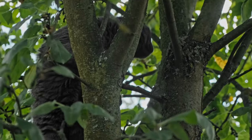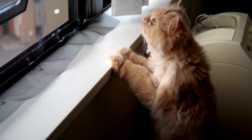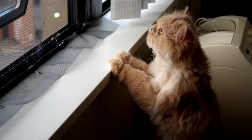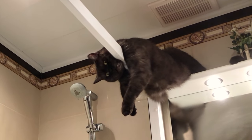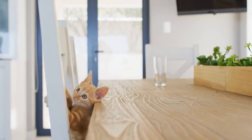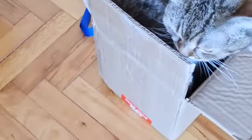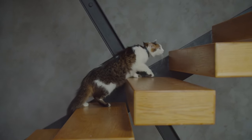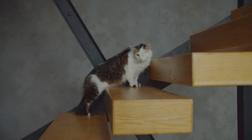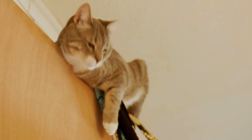Tip 6: Let them climb. Wildcats are natural climbers — they go up trees to chase prey and seek high spots when scared, and your pet cat still has those climbing instincts. Cat trees are a reliable way to let your cat satisfy its urge to climb, and they come in various shapes and sizes to match your space and decor. If you enjoy DIY projects, you can even build your own. Take it up a notch by adding cat shelves throughout your home, making use of vertical space. It could be as simple as a few floating shelves on the wall, or more complex catwalks wrapping around entire rooms, giving your kitty the chance to go up high and explore places only cats can reach.